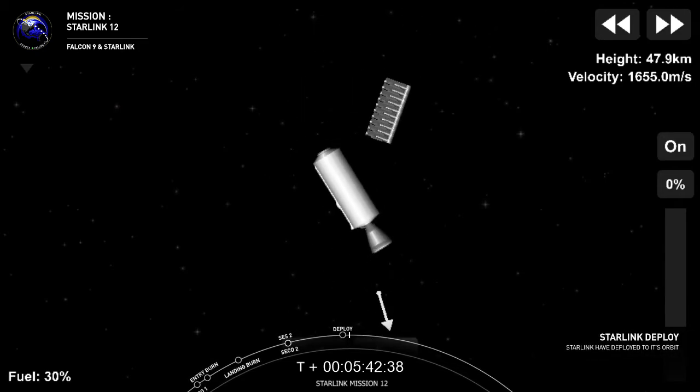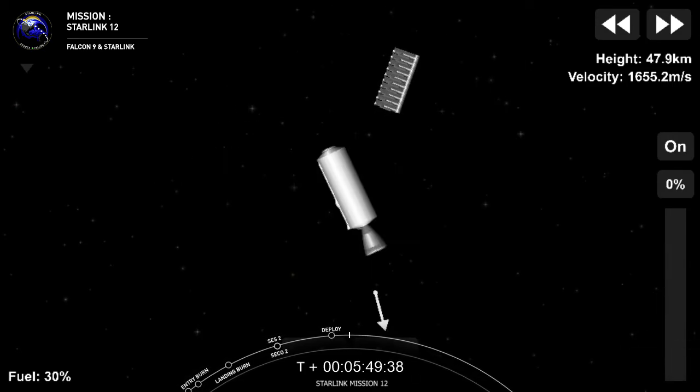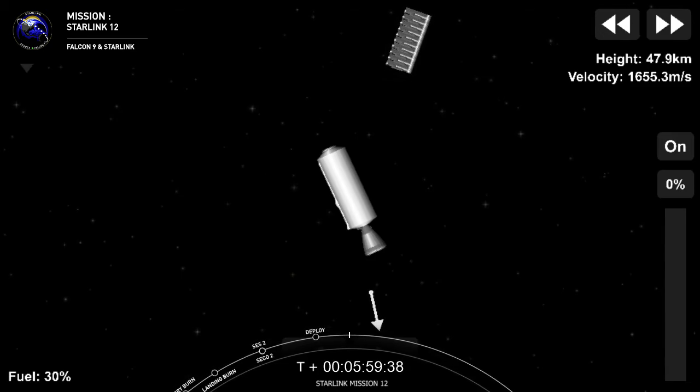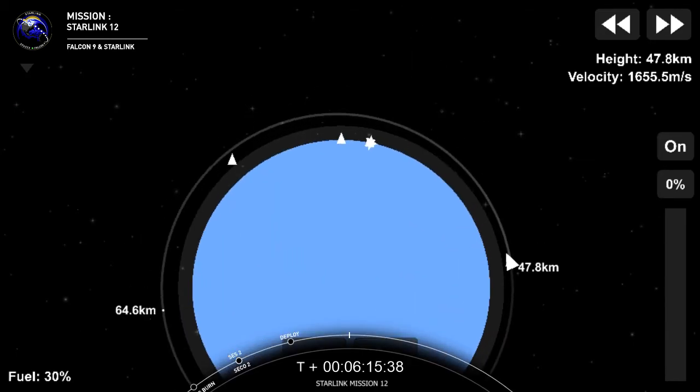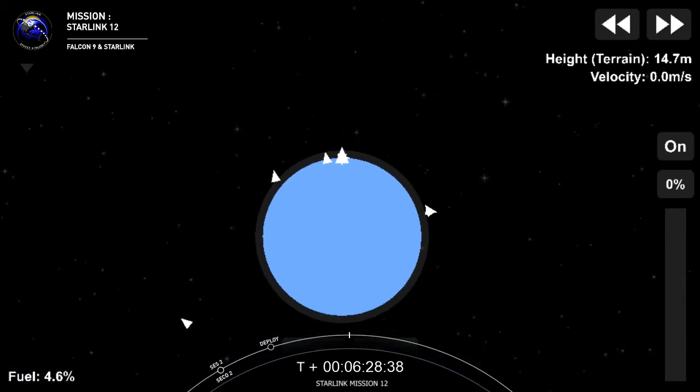Starlink deploy confirmed. You can see the Starlink satellites gently floating away from the second stage. Shortly, once they've had a chance to space out a little bit, they'll deploy their solar arrays, and over the next few days and weeks, they'll start to distance themselves using their onboard ion thrusters to make their way to their final operational orbits about 550 kilometers above the Earth's surface. That brings our webcast coverage to a close. We want to give a big thanks to the range and the Federal Aviation Administration for supporting today's mission. Head on over to Starlink.com and sign up for updates. We hope you have a wonderful rest of the day and a happy end to Scrubtober.